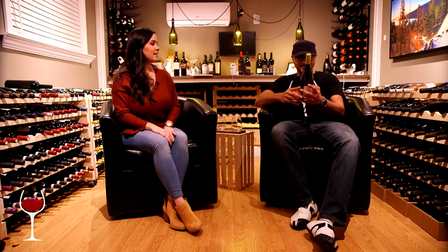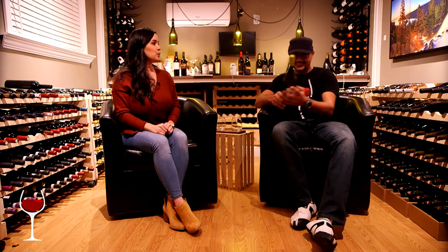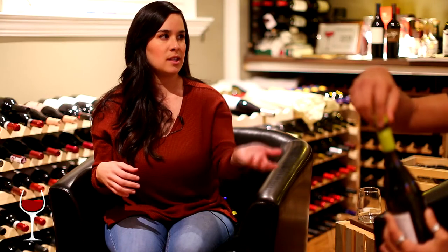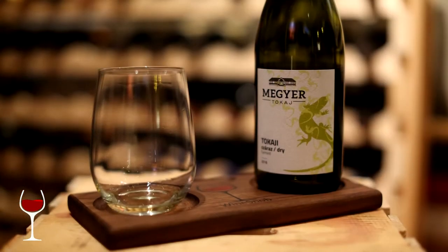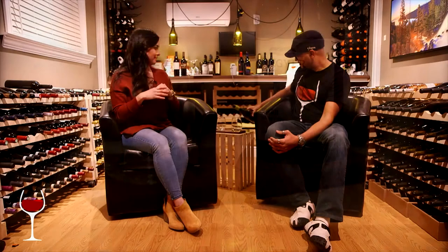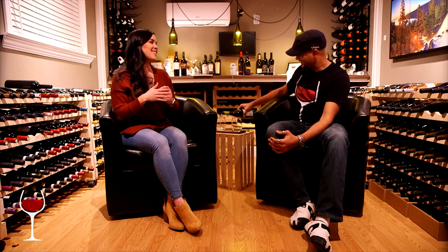Well, here we are. The Tokaj. Tokaj Azu. I'm excited. I think Tokaj is the region — I was reading that it's a region in Hungary where these wines are coming from. This variety Furmint is used to make this dessert wine called Tokaj Azu. It looks like a Sauvignon Blanc or a Chardonnay. Interesting.